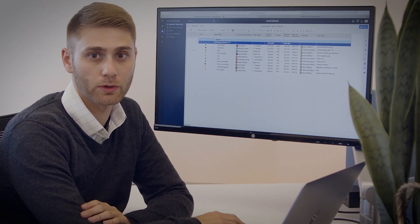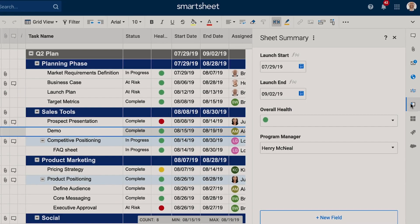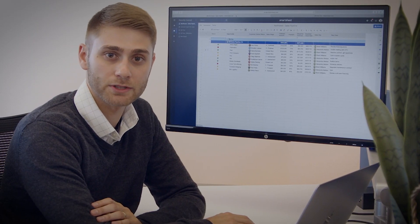So I do a ton of reporting in Smartsheet. Sheet summary is how I organize and report on summary-level information in our launch plan. I also create reports to answer business questions and easily update and manage work across multiple sheets.